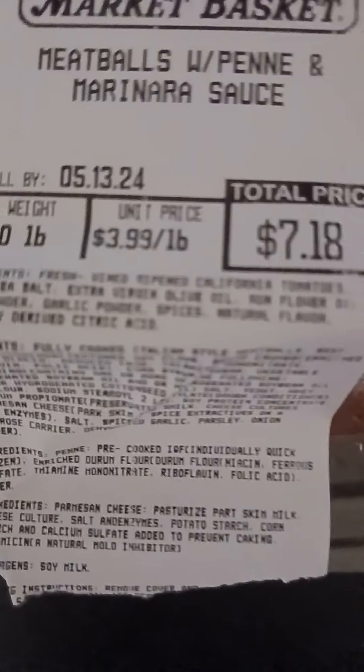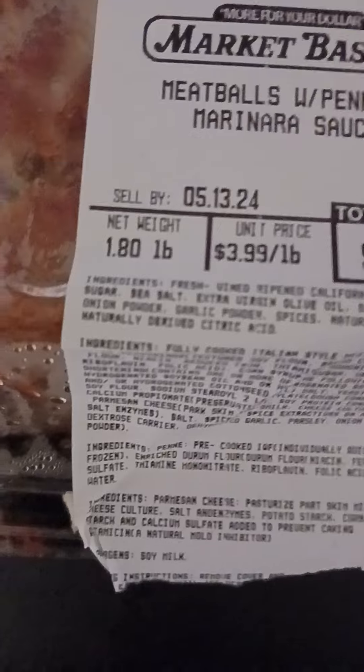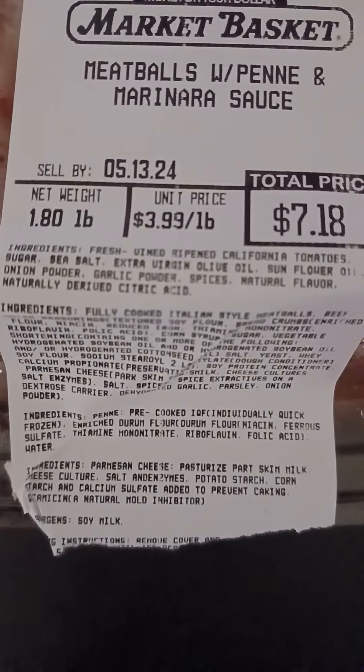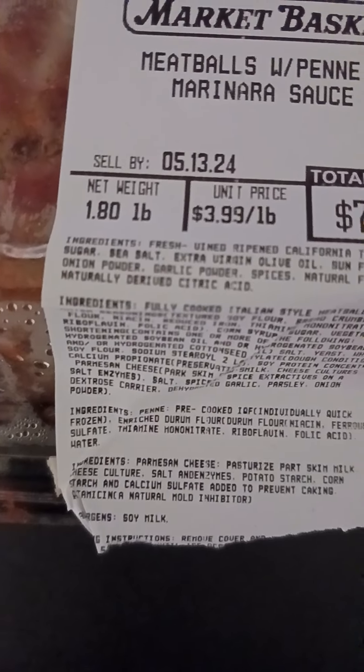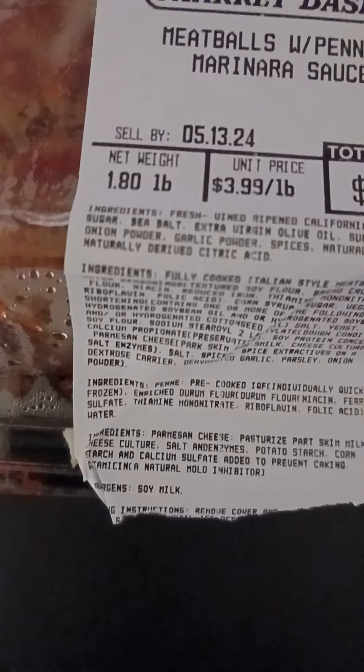Fresh vine-ripened California tomatoes, sodium, sea salt, extra virgin olive oil, sunflower, onion powder, garlic powder, spices, natural flavor, naturally derived citric acid.